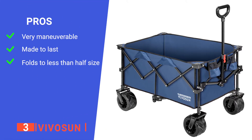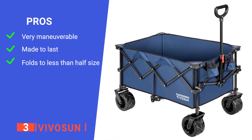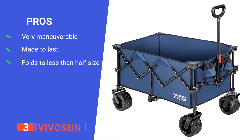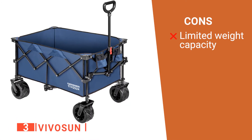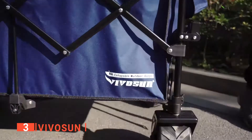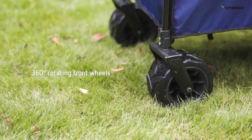Its pros are: it has 360-degree swiveling front wheels which help with navigating obstacles, it is made from a high-quality fabric which is durable, and it has a high capacity yet still folds down well so that it does not take up space. However, it can only hold 176 pounds, which some users might find lacking. The VivoSun Collapsible Wagon is a practical and well-made unit ideal for anglers and avid gardeners needing to haul equipment from place to place.